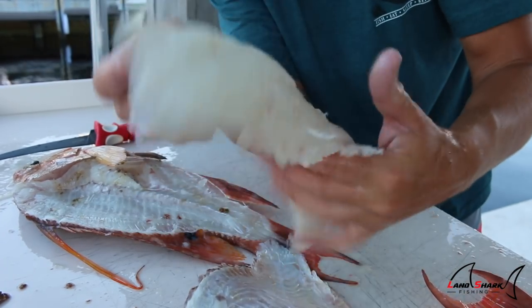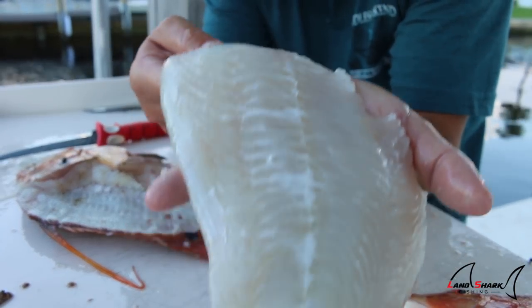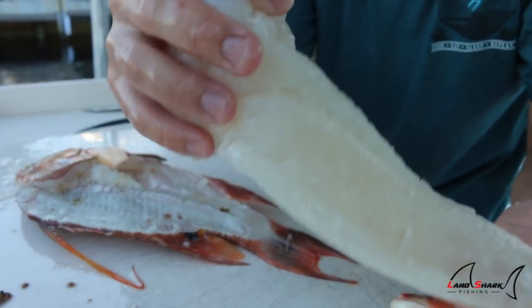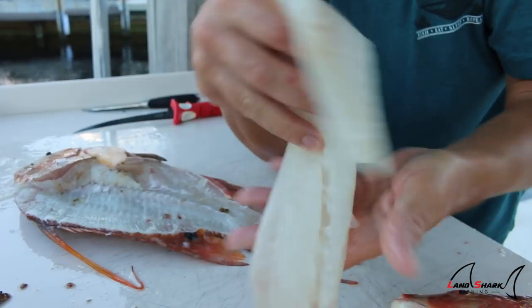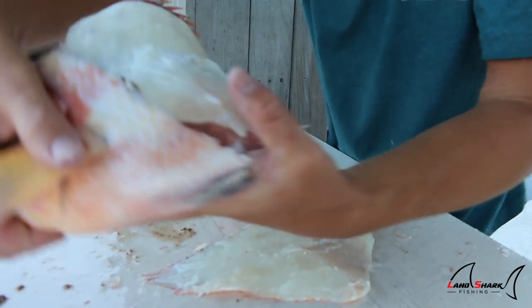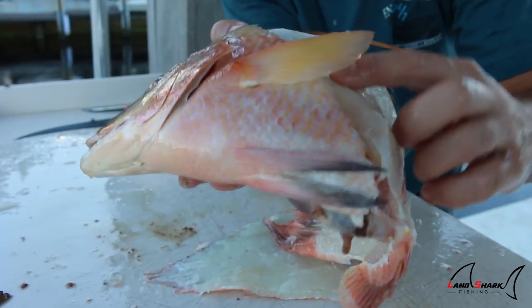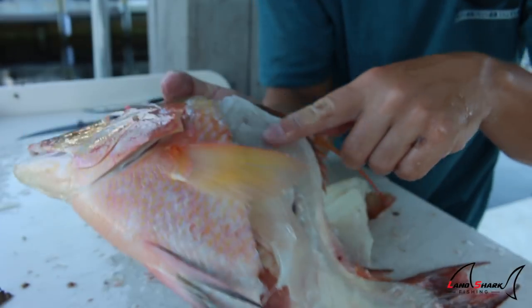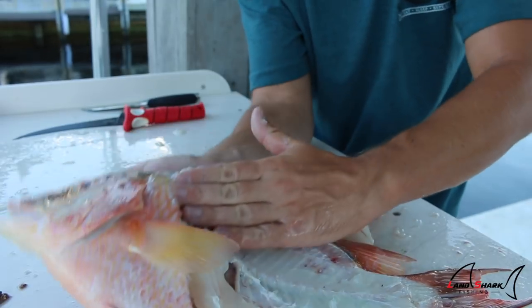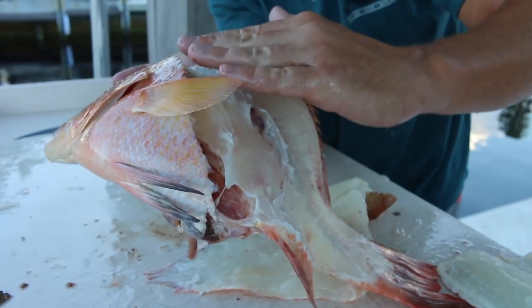Really expensive in stores, but we went out, did it in the wild, caught our own, and we're going to cook them up. Try to spot any bit of bloodline — there is no bloodline on this fish whatsoever. Not only that, it has barely any bones, so you get a lot of meat off these fillets. Fish like hogfish, permit, and pompano that eat crabs and crustaceans have really big rib cages, so when filleting, try to go around the rib cage and not separate it — feel for it and go above it.